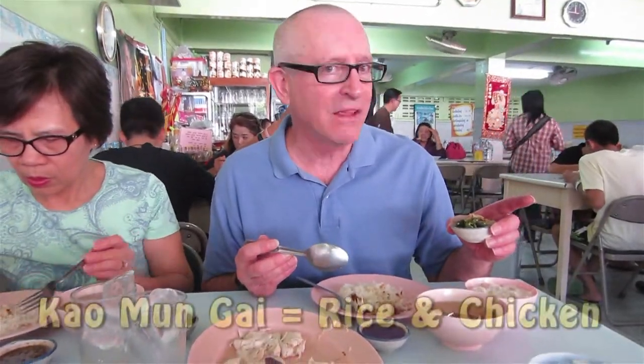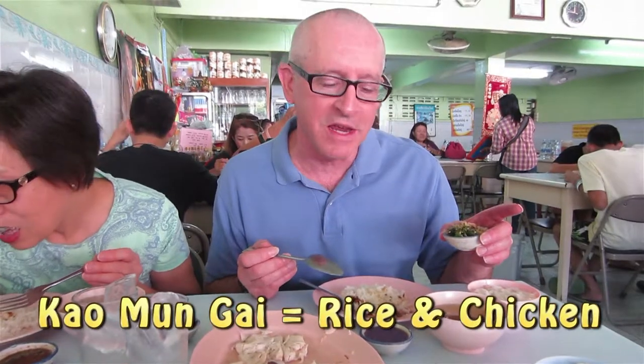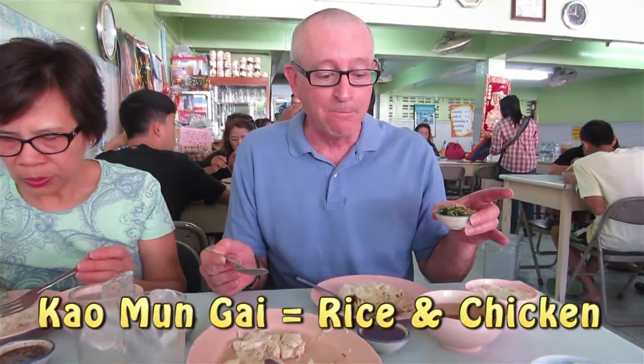We're at Kaomengai, my favorite place here in Chiang Mai to eat, and this is Kaomengai. The trick, the secret to it, is you have diced ginger, diced chilies, and mung bean sauce. You put it all in there together, mix it around, and put it on the chicken and rice. The rice has been made with the chicken stock — it's excellent.